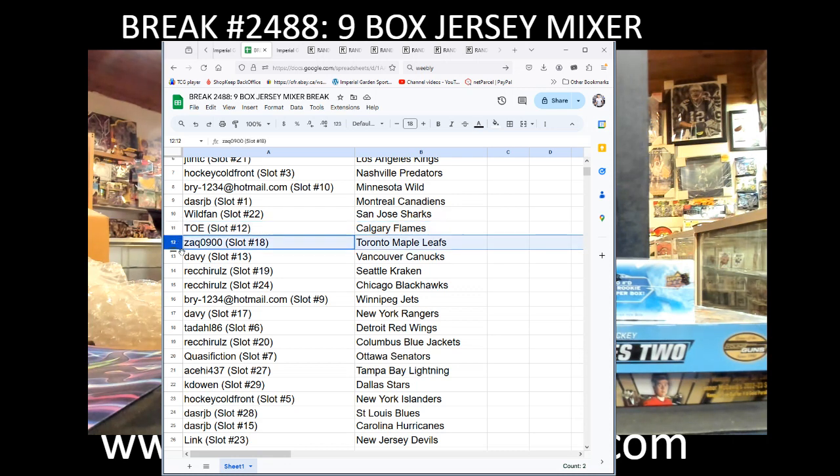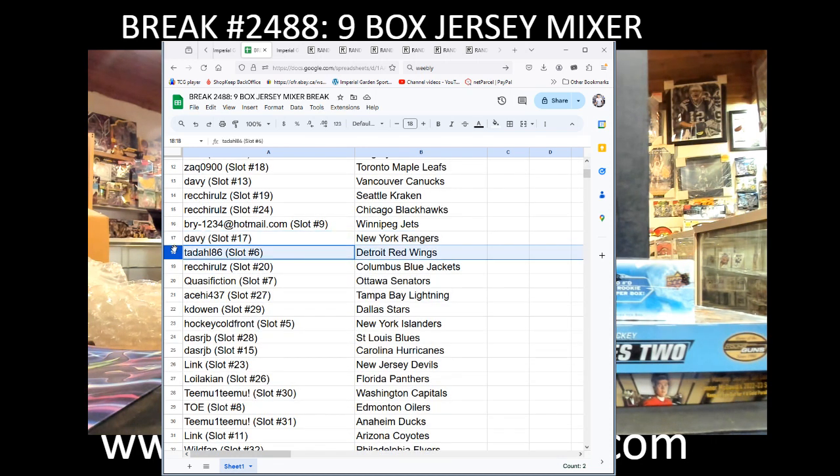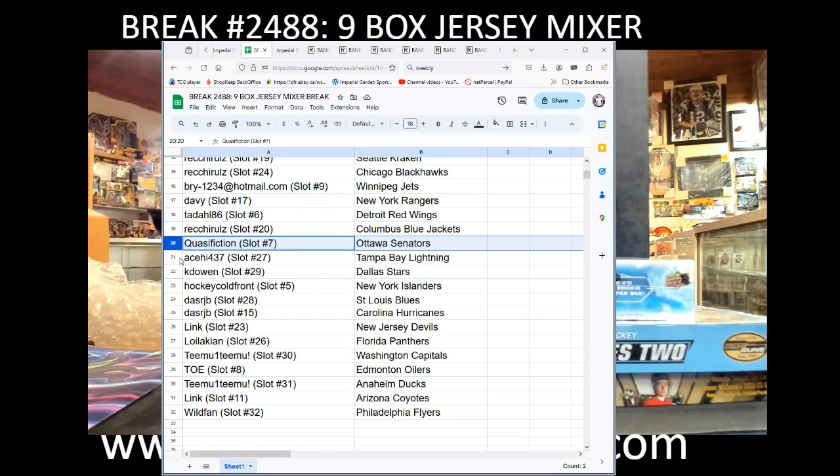Toe with the Flames, Zach with the Leafs, Davi with the Canucks, Rekki Rules with the Kraken and Blackhawks, Bri1234 with the Jets, Davi with the Rangers, Tadal86 with the Red Wings, Rekki Rules with the Blue Jackets, Kwasi with the Sens, Ace High with the Lightning, KD Owen with the Stars, Hockey Colfer with the Isles, DasRJB with the Blues and Hurricane.